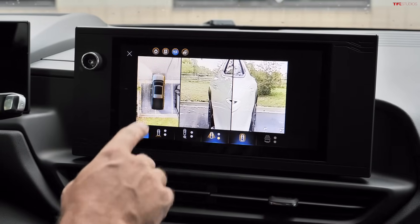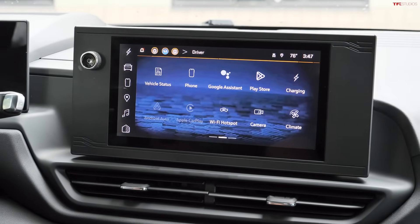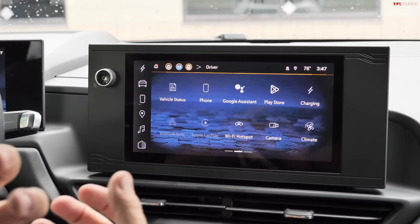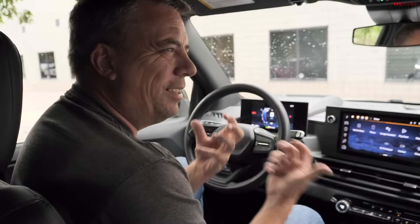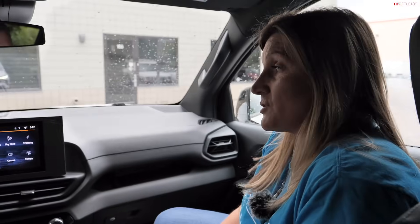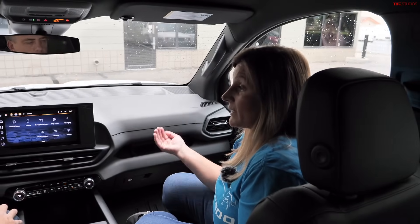The camera system will feel familiar to current Silverado owners since the interface is the same as the regular Silverado. This is intentional — the EV should be intuitive for existing truck owners. Nicole shares that she transitioned from ICE trucks personally and hasn't looked back.